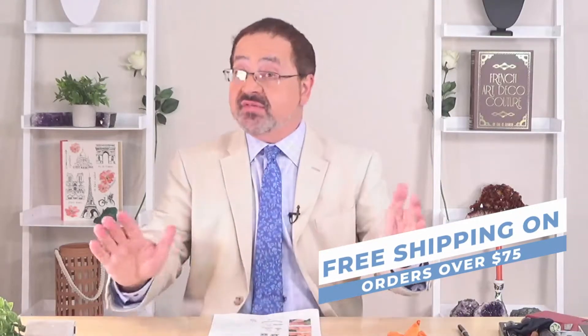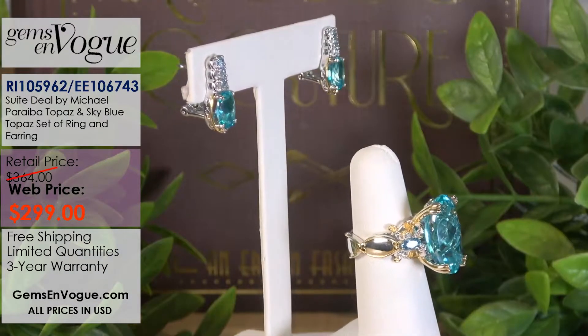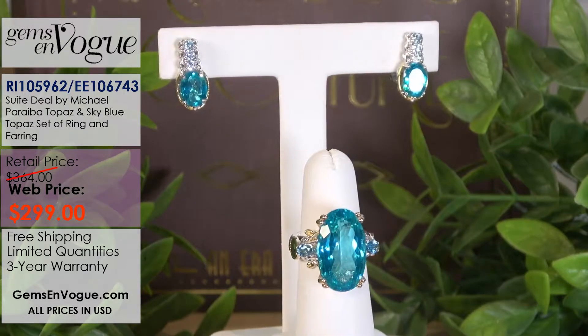The sweet deals are even sweeter because they are on sale. We've taken our sweet deals and given you an extra 10% off. Why don't we get started with a perfect color for the summer? How about my Pataiba Topaz? Take a look at my first item here — the ring is absolutely outstanding.